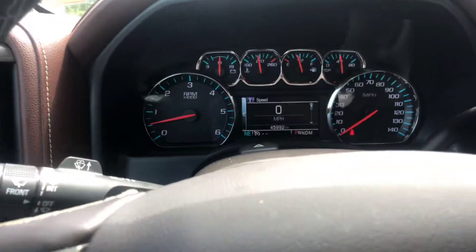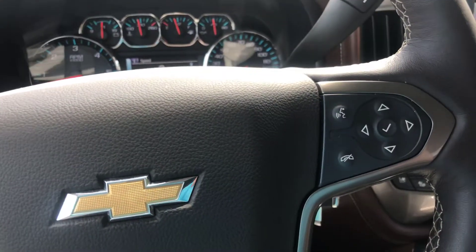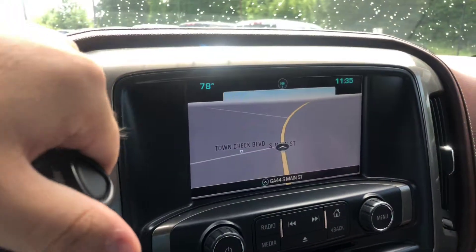Now this vehicle has a little under 46,000 miles. You get the forward collision alert, also the hands-free calling, and you do have the built-in navigation and of course the reverse camera.